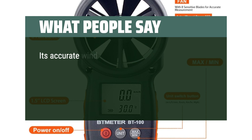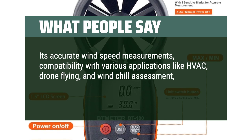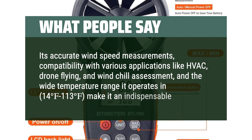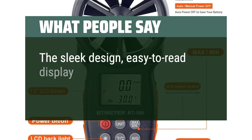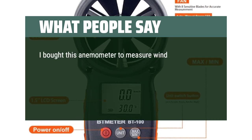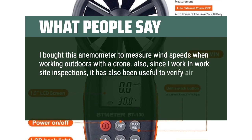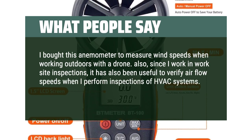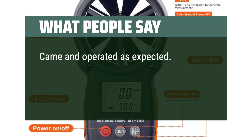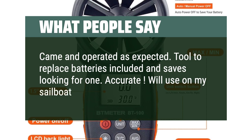What people say: Its accurate wind speed measurements, compatibility with various applications like HVAC, drone flying, and wind chill assessment, and the wide temperature range it operates in — 14°F to 113°F — make it an indispensable tool. The sleek design, easy-to-read display, and durable build further enhance its value. I bought this anemometer to measure wind speeds when working outdoors with a drone. Also, since I work in worksite inspections, it has been useful to verify air flow speeds when performing inspections of HVAC systems. It is a good value for money. It operated as expected — batteries included and saves looking for one. Accurate. Will use on my sailboat as a backup indicator.